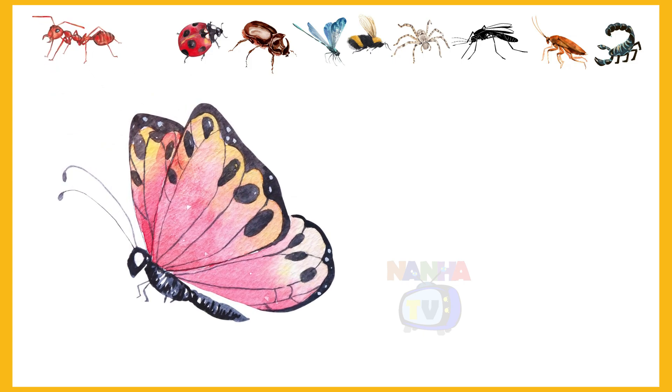Here is the second insect. Butterfly. Yes, it's a butterfly.